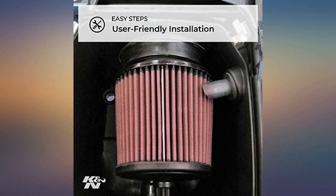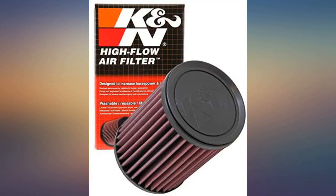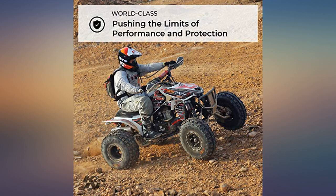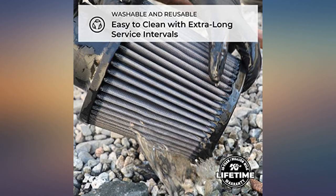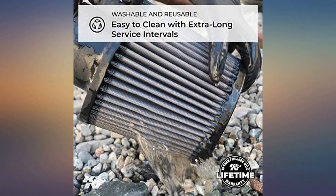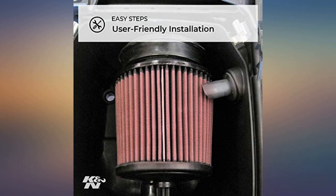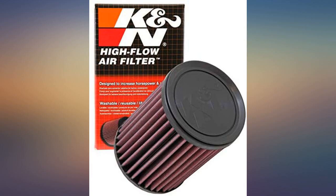You will achieve better gas mileage because when you accelerate to meet the speed limit, you get there faster. No need to keep your foot on the pedal, thus increasing mileage. I am 100% happy with my purchase.